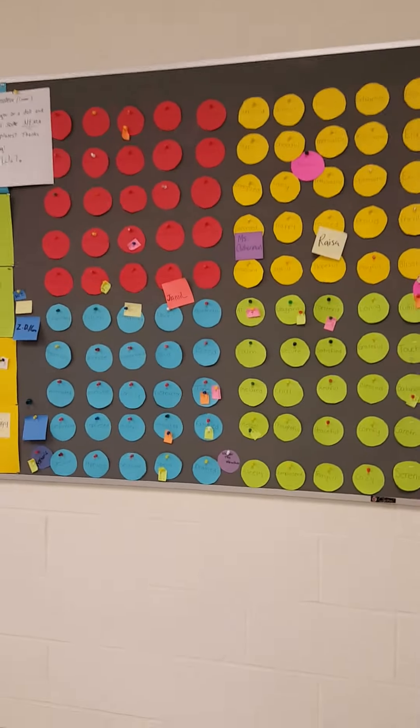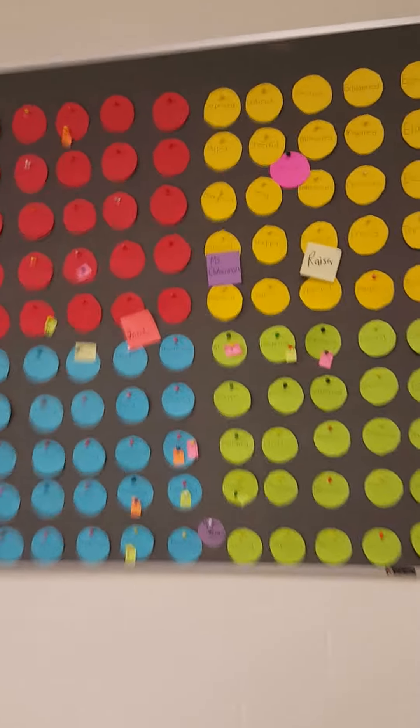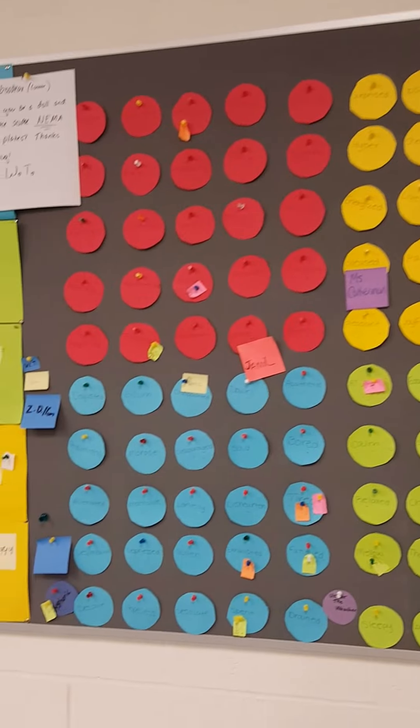And this is a really cool thing called the mood meter. Every morning we come in and we plot how we're feeling. You can see all the different tacks with names on them. And then we have Ms. Ebmeyer over here — she's our teacher.